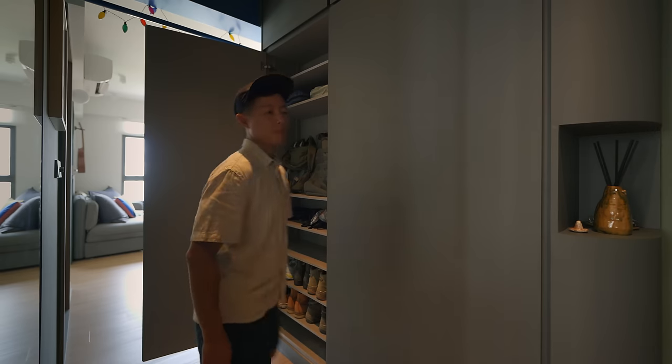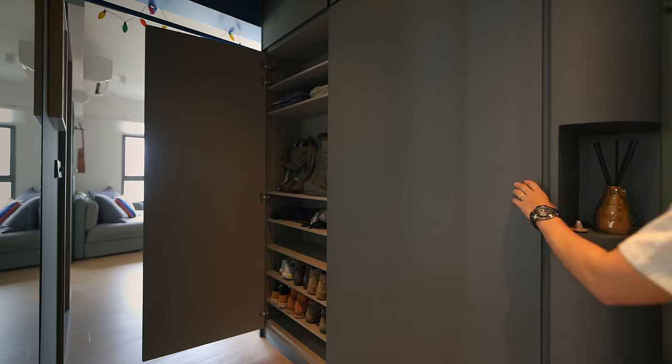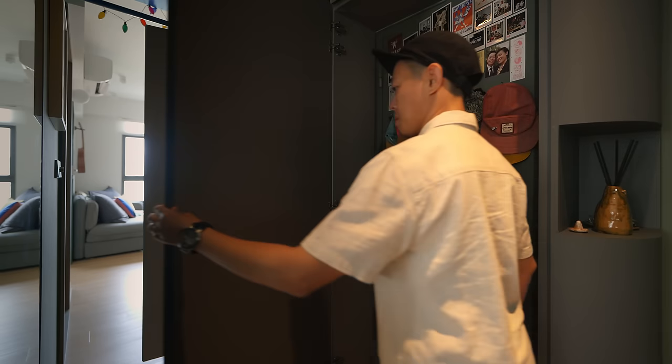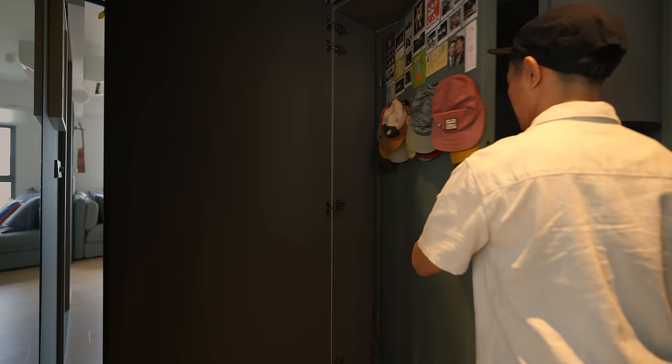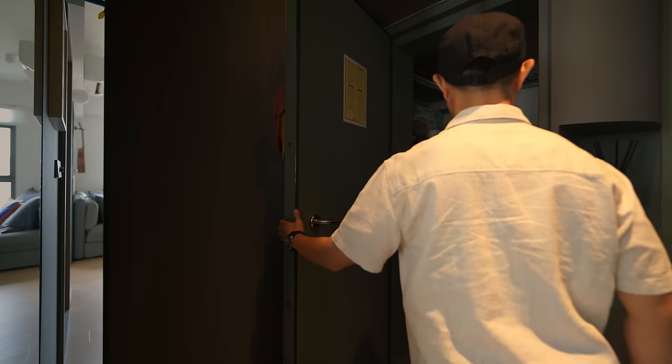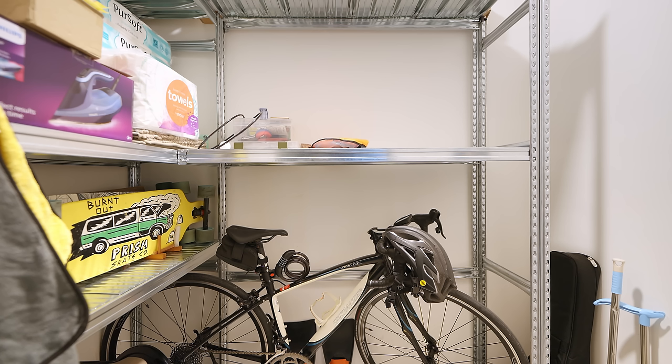The original storeroom door is concealed behind a full-height cabinet, which features a curved corner with a built-in nook for keys and knickknacks. There's plenty of storage space on the top and sides, and a fingerprint-resistant laminate was used for easy maintenance. Storage shelves were added inside the storeroom to fit a bicycle and a couple of luggages.